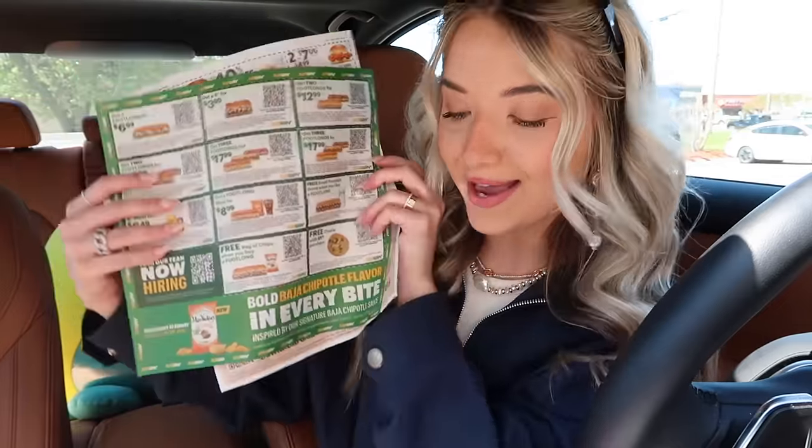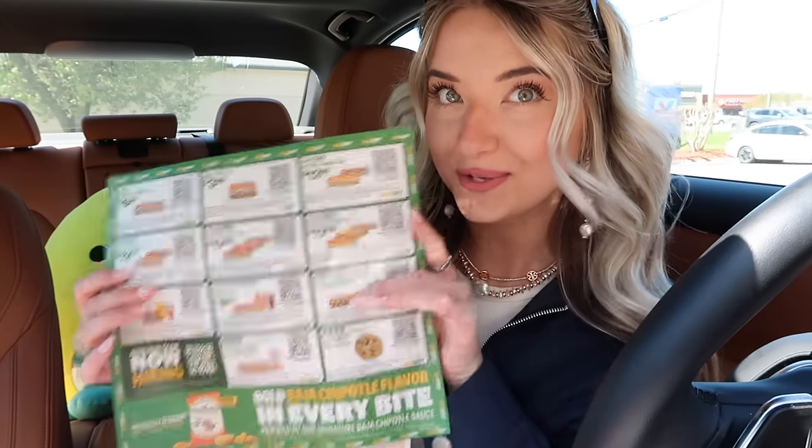Today's video we are eating with fast food newspaper coupons for 24 hours. I am so excited about this video because I have never done this challenge before, but we got some newspaper coupons in the mail and I thought how fun would it be to do a 24-hour video where we eat the whole day using these coupons.